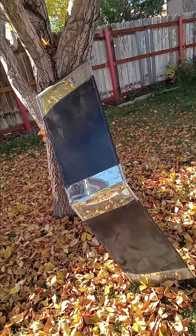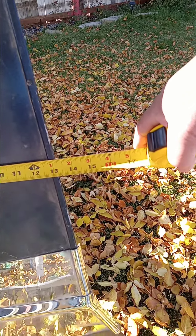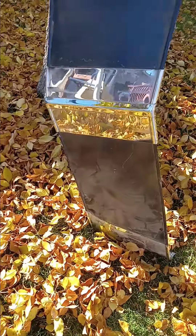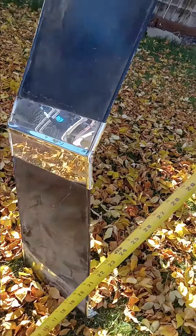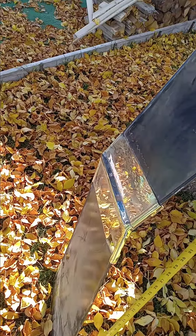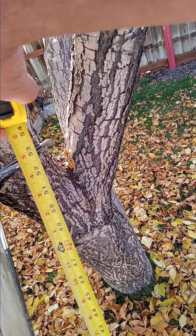Let's just get some dimensions for those interested. I'm 13 and 3 sixteenths on the depth of that, and I am 53 inches outside to outside.